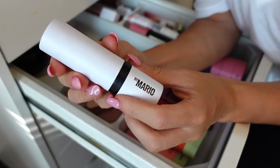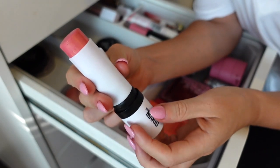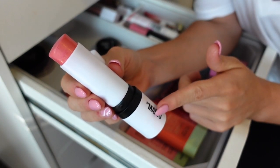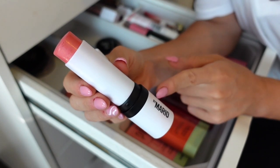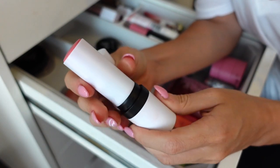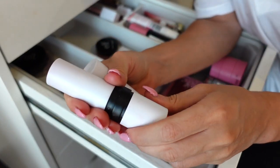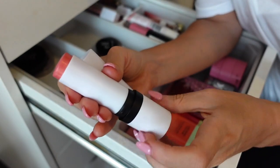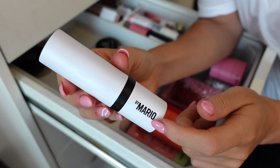Next I have the Makeup by Mario cream blush in Pale Petal. I mentioned in my 'I'll Keep You Posted' video that it really isn't anything special — I personally don't think it's worth the money. I purchased it for about 28 bucks and used it a handful of times. It adds more of a luminous finish but doesn't last a really long time — staying power is not good at all. I hate the brush that comes with it; it does not blend at all. I like the concept and the stick form, but I'm going to declutter it because I have other cream blushes I prefer more.